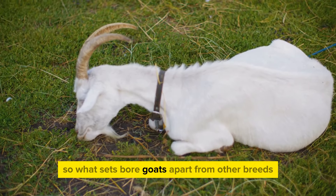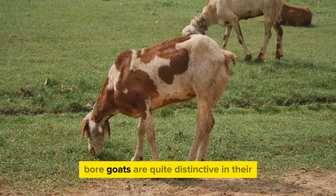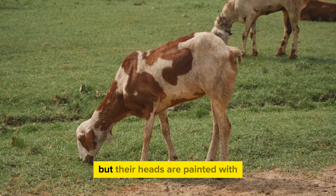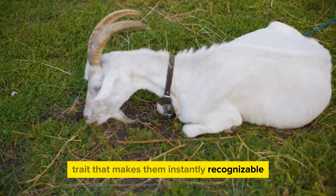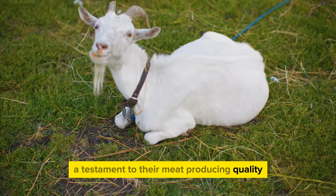What sets Boer goats apart from other breeds? Boer goats are quite distinctive in their physical appearance. Their bodies are primarily white, but their heads are painted with striking shades of brown, a characteristic trait that makes them instantly recognizable. They carry a robust and muscular build, a testament to their meat-producing quality.